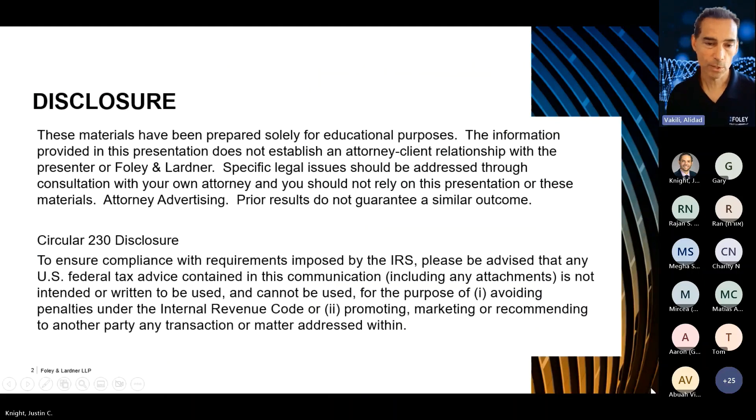Quick disclosure: what I'm talking about today is really more for educational purposes. I don't want anyone listening today to take anything that I'm saying as legal advice for their particular circumstance or situation. It's meant to provide you with a general overview and general ideas and concepts. If you need legal representation, certainly feel free to reach out to me — my contact information will be available at the end.